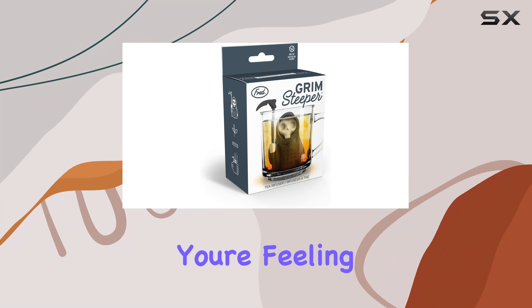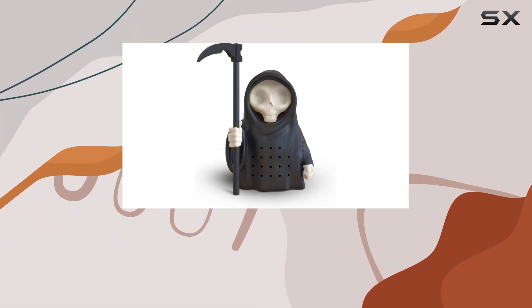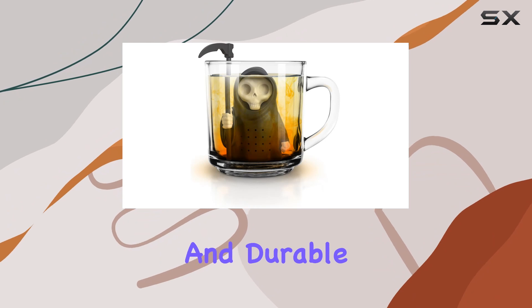After use, just discard the tea leaves and give it a quick rinse with hot water. And if you're feeling lazy, no worries — the Grim Steeper is dishwasher safe, making cleanup even easier. Constructed from heat-resistant, BPA-free silicone, you can trust that this infuser is both safe and durable.